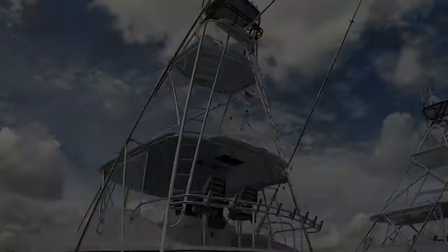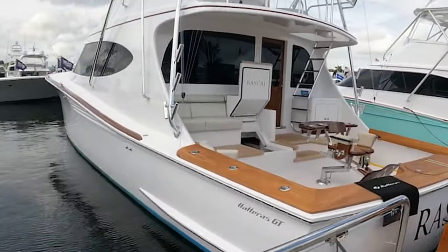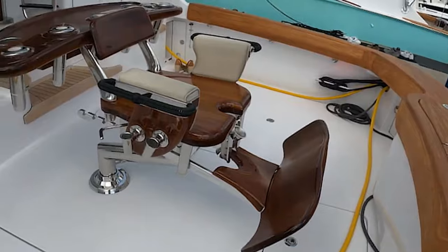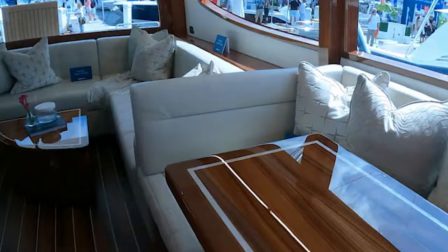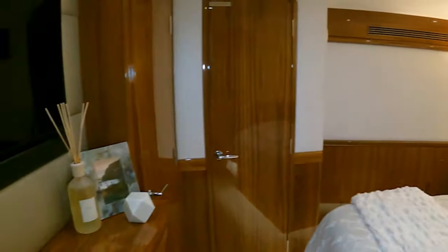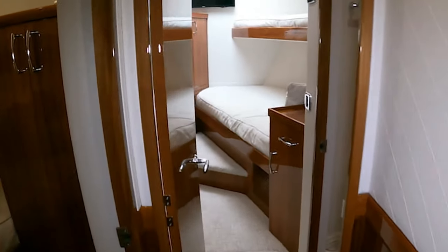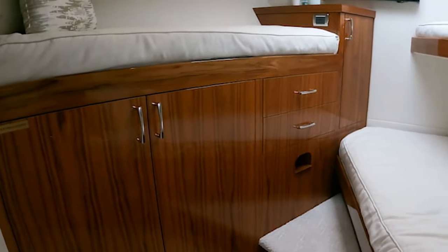Hatteras GD 65 Carolina — classic design, modern amenities. The Hatteras GD 65 Carolina is the epitome of timeless elegance. With its classic design and modern amenities, this fishing boat combines the best of both worlds. Its sleek lines and luxurious interior make it a standout choice for anglers who appreciate the finer things in life. From its spacious deck to its state-of-the-art technology, the Hatteras GD 65 Carolina offers a seamless blend of tradition and innovation.